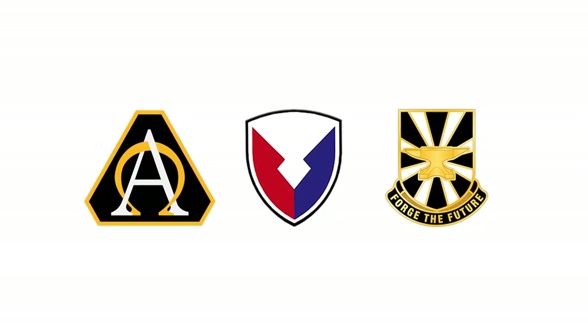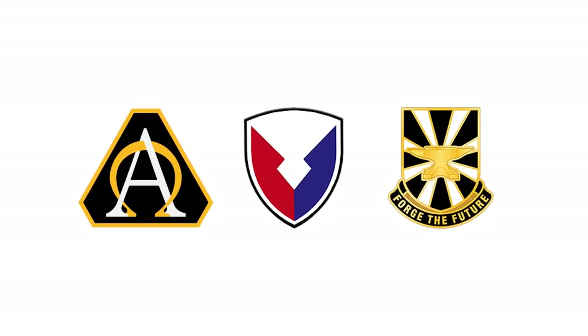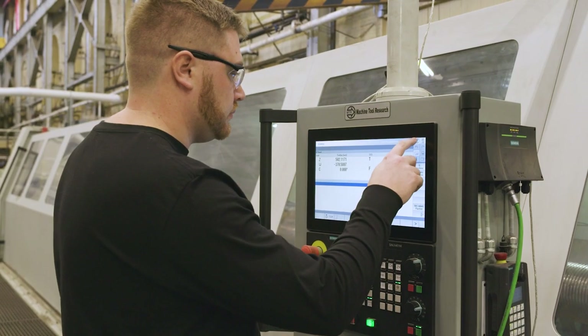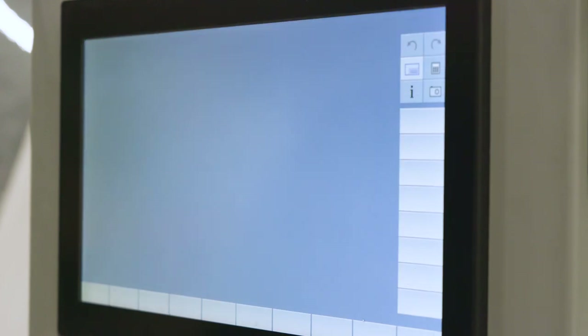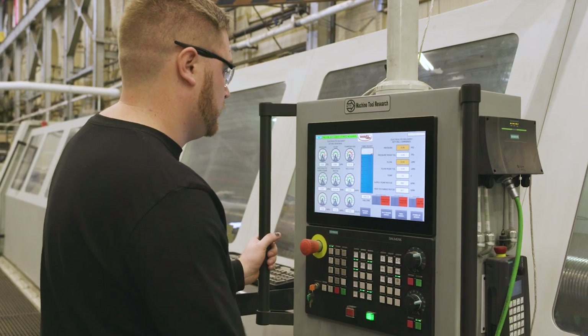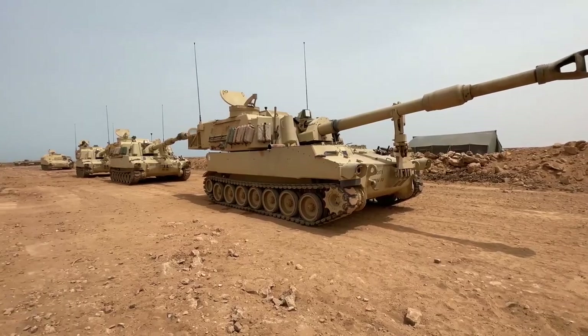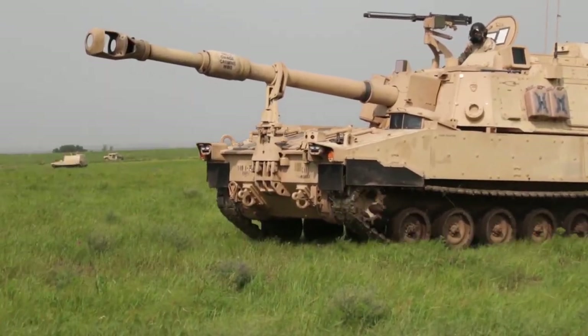We are at the Watervliet Arsenal. Our engineering facility is part of AFC DevCom Armament Center, and our mission is to provide research, design, and development of large caliber cannon. The project that we have is called electrochemical machining for armament manufacturing. For future cannon designs and looking at alternative materials, we needed to have a different broaching or rifling process to be able to rifle large caliber cannons.